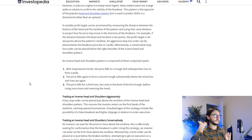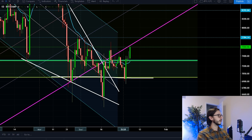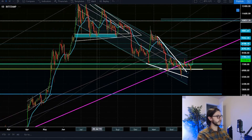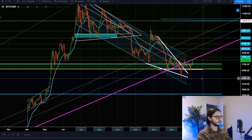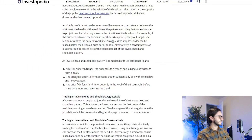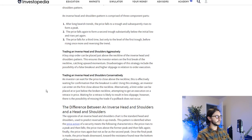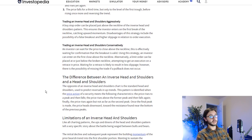An inverse head and shoulders is comprised of three component parts. One: after long bearish trends, the price falls to a trough and subsequently rises to form a peak — that is essentially what we've seen with Bitcoin for the past seven months. Two: the price falls again to form a second trough substantially below the initial and rises again. Three: the price falls a third time, forming the two shoulders and the head. This is a rather big pattern — about two months — at the tail end of seven months of downtrend.